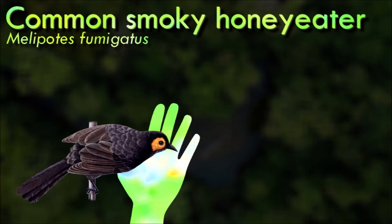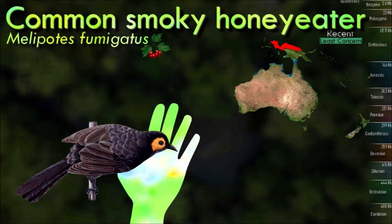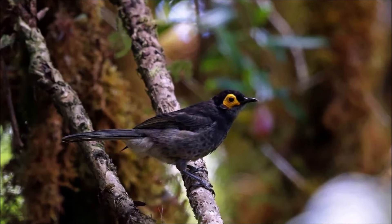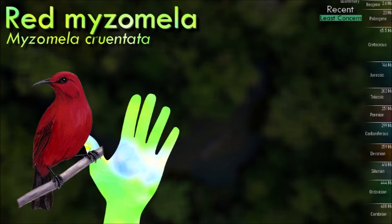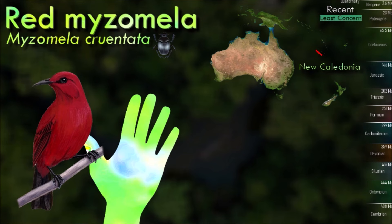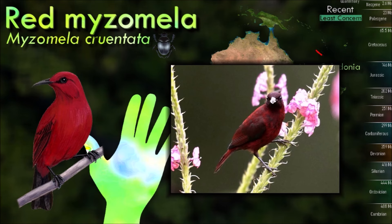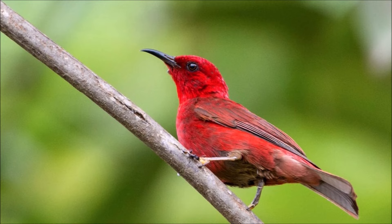The common smoky honeyeater is a species of bird in the honeyeater family Meliphagidae. It is one of four species in the genus Melipotes, all closely related and forming a superspecies. The species is endemic to the island of New Guinea, where it occurs in the central ranges across the length of the island, as well as two isolated populations in the northwest and north. In total there are 186 species of honeyeaters, roughly half of them native to Australia, many of the remainder occupying New Guinea. Although they look and behave very much like other nectar-feeding passerines around the world, they are unrelated, and the similarities are the consequence of convergent evolution. A great many Australian plants are fertilized by honeyeaters.